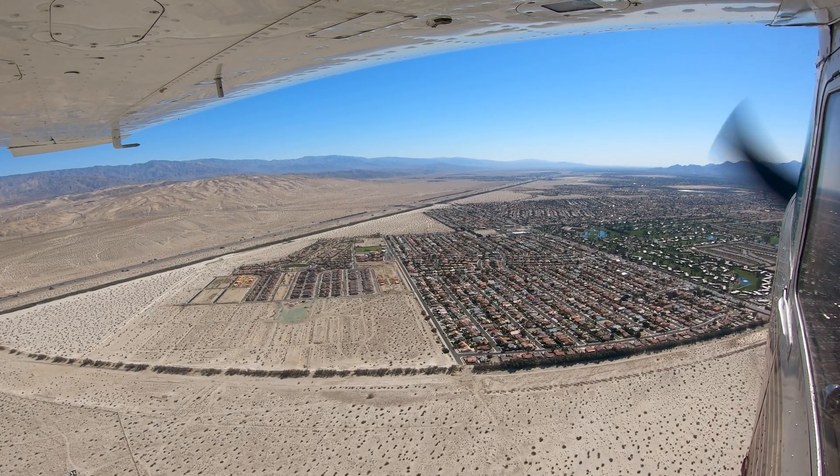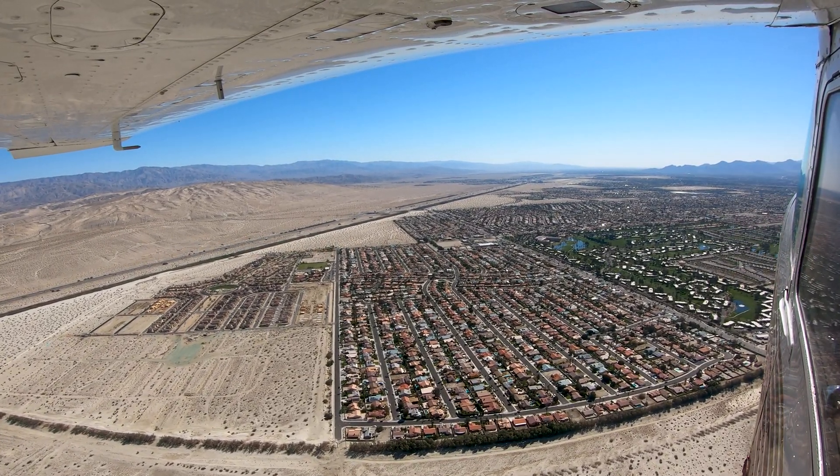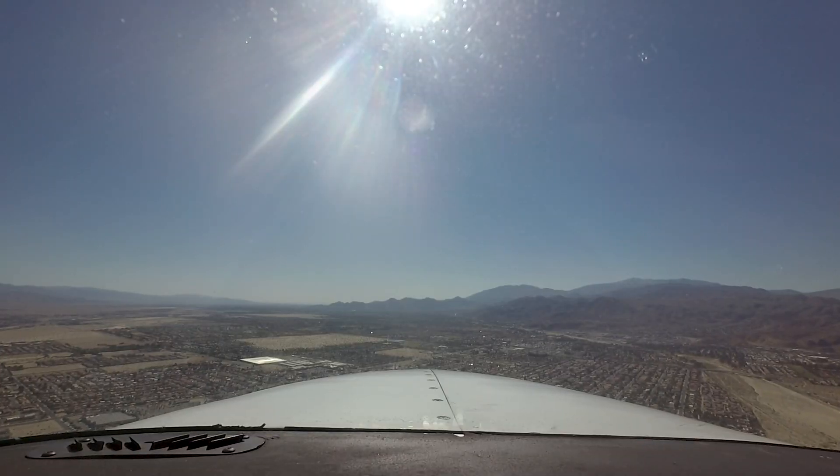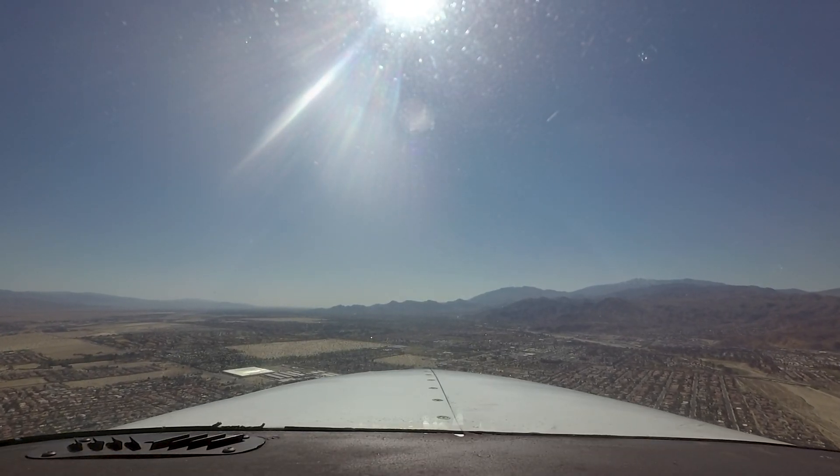Pilots should be aware that Palm Springs is a seasonal airport. It is a popular destination, especially during the winter and spring. Pilots can expect an increased number of itinerant aircraft at these times, and heightened awareness is recommended.